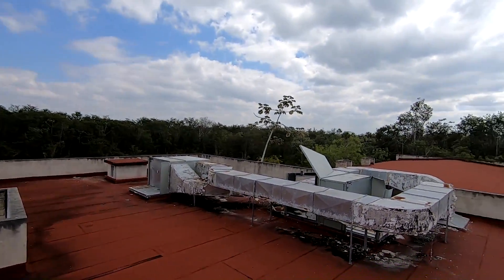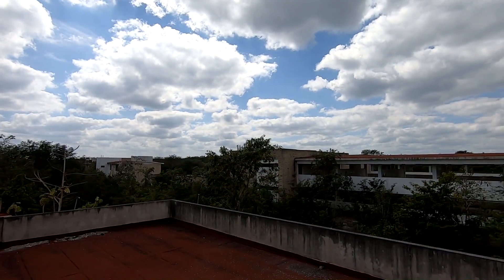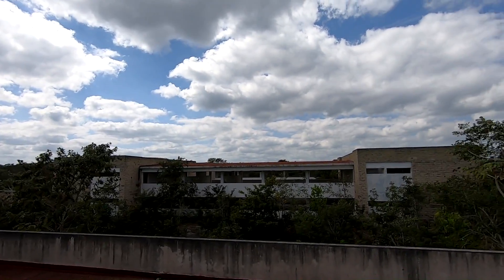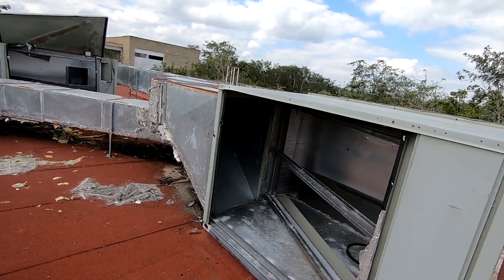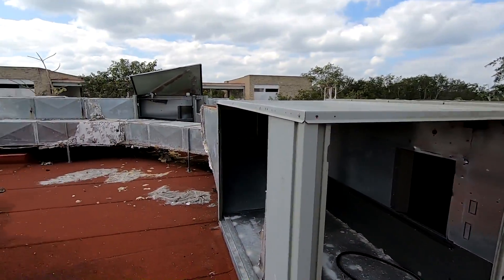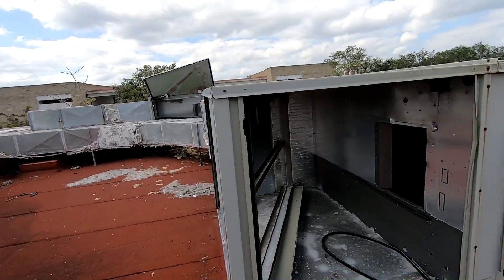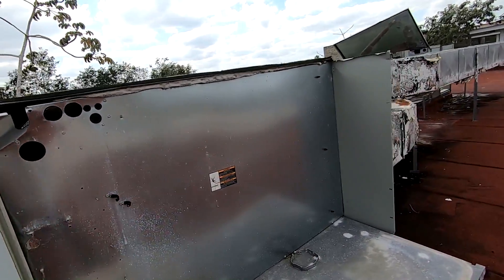Look at this impressive view. Well, here is where the air conditioning units were going to be — the compressors and everything else. You know that in this type of building they carry this kind of large air conditioning structure.